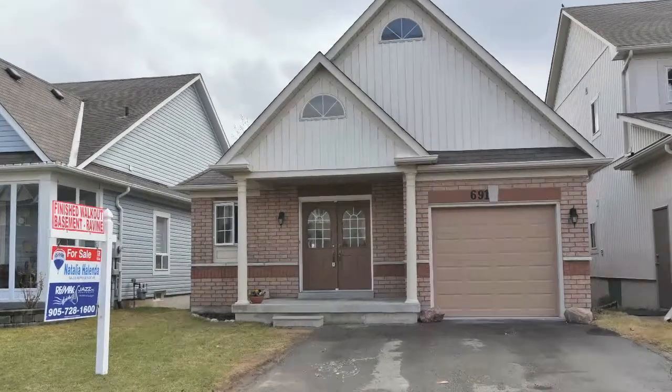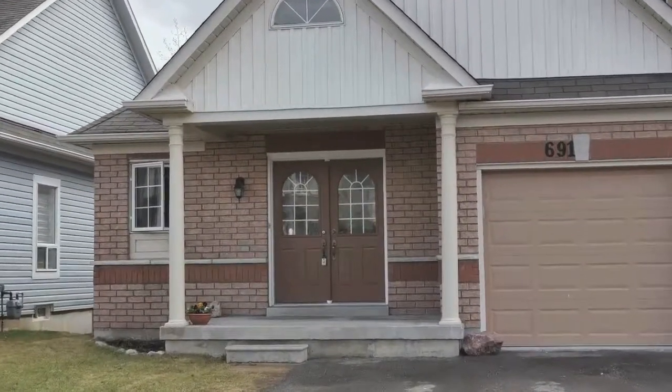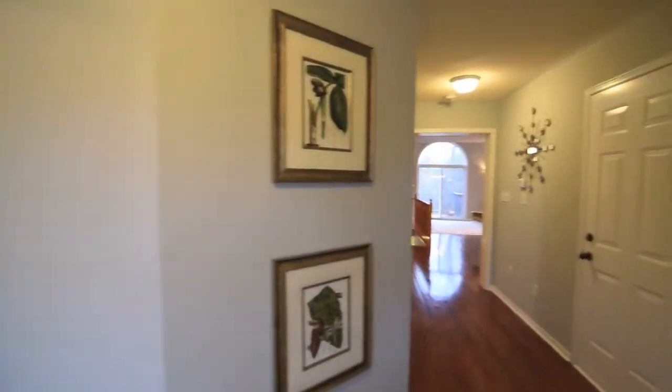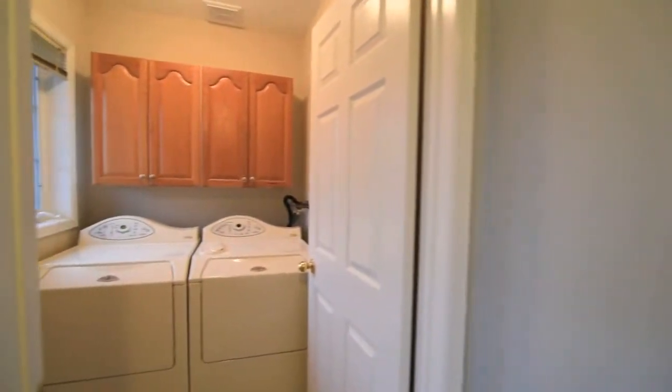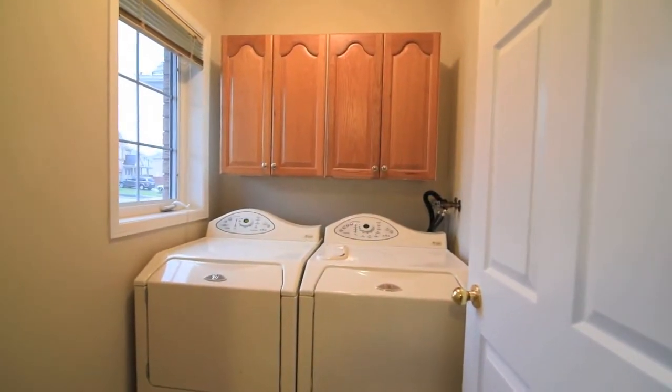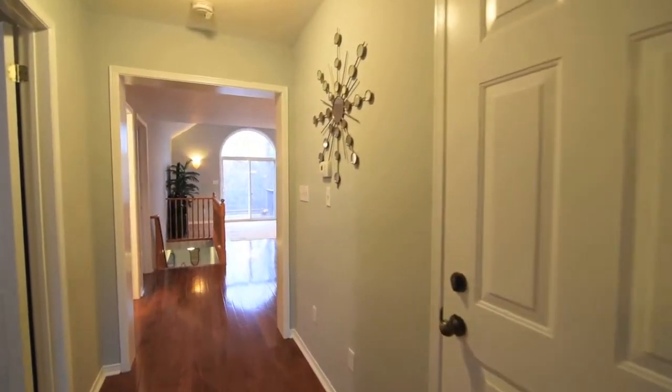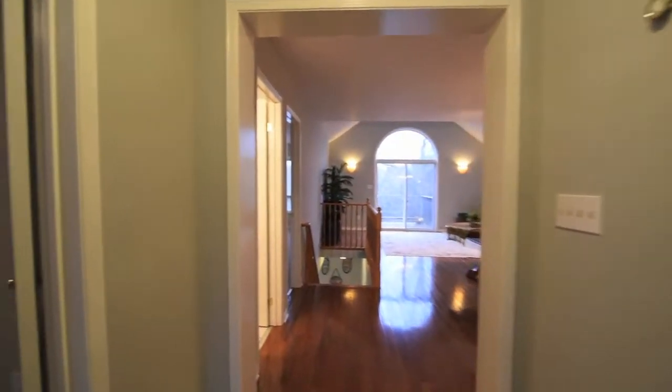Welcome to 691 Brass Winds Trail, a beautiful North Oshawa bungalow situated in a ravine setting. Through the inviting double door entryway and off the front foyer is a convenient main level laundry room, as well as access to the single car garage, while a bonus room off the hallway could be used as an office, den or bedroom.